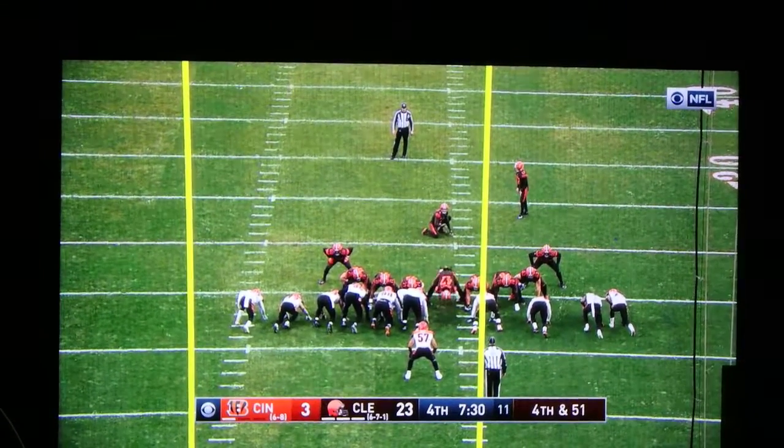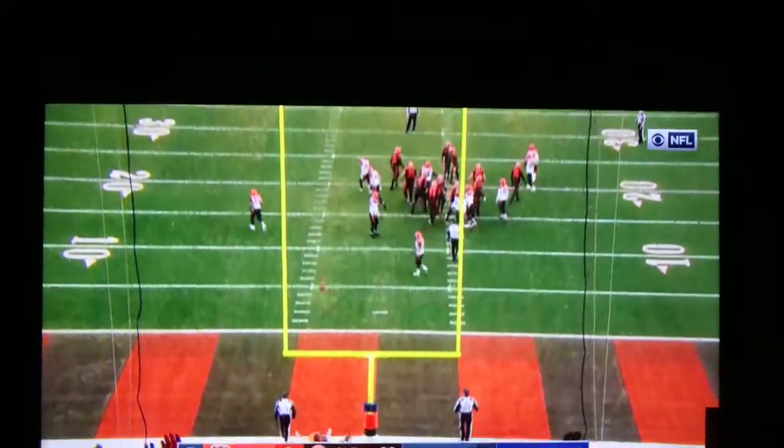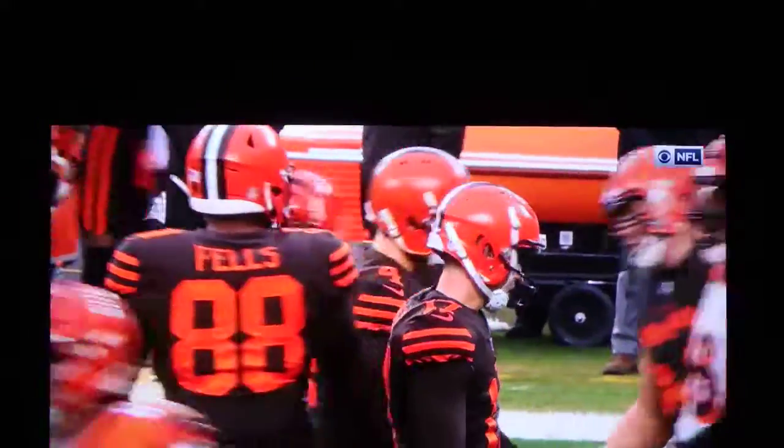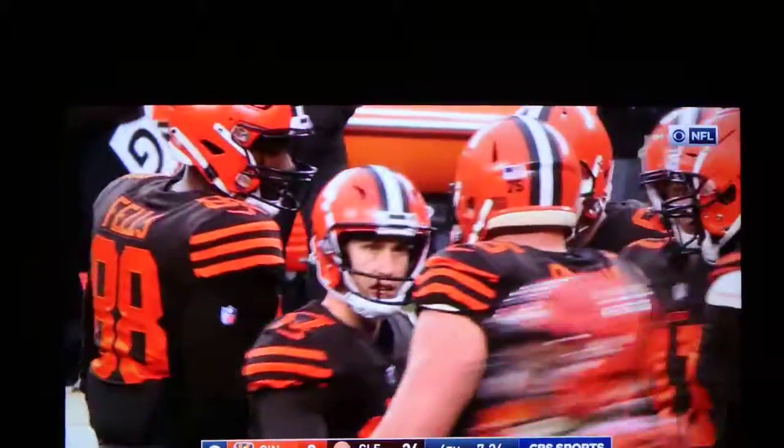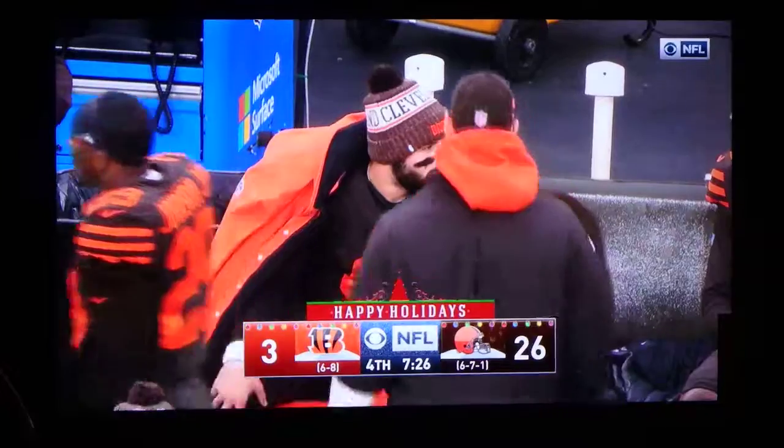How about that 63-yard pass earlier in the game by Landry — four catches for Landry, four touchdowns. And Joseph, the rookie kicker, 30-of-20 for the year. It's 26-3.